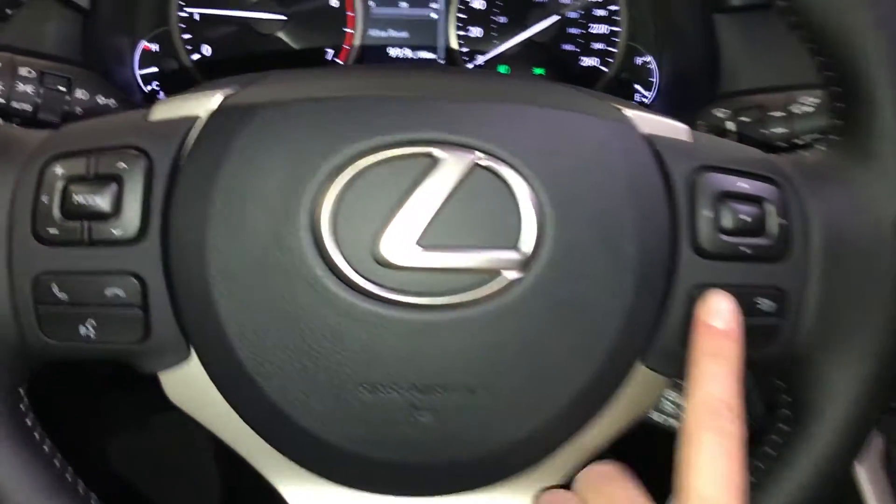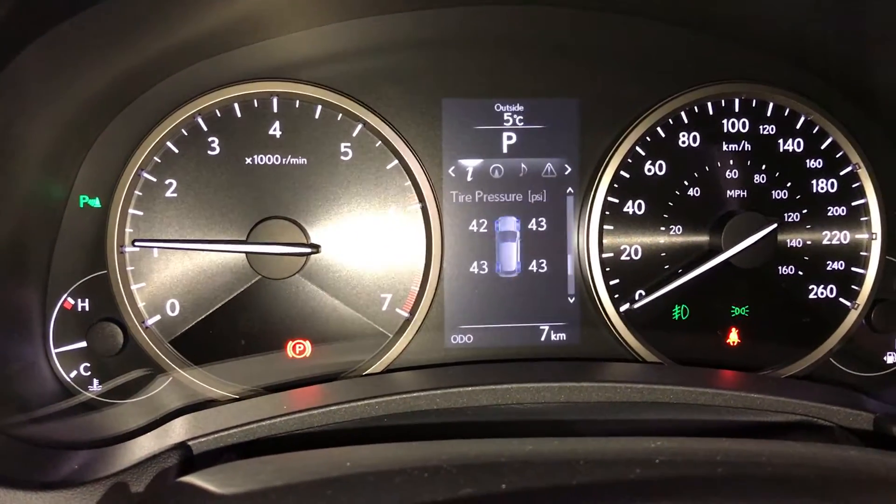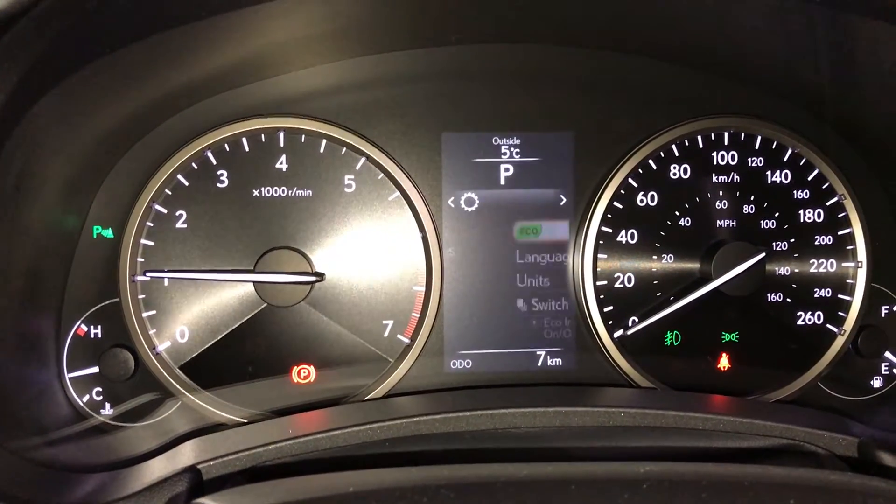These buttons right here control information on the dash — kilometers till empty, eco-indicator, tire pressure monitoring system. You can also check your compass, audio, messages, and vehicle settings.